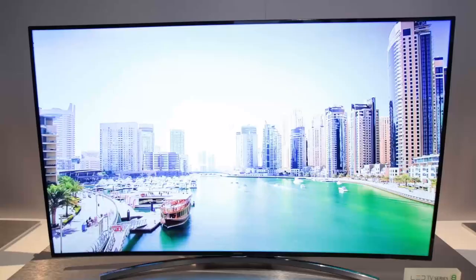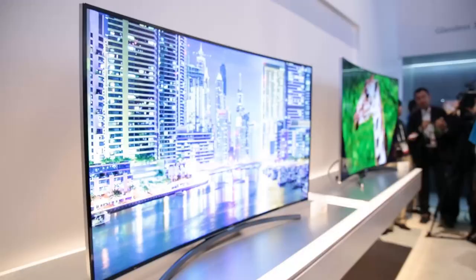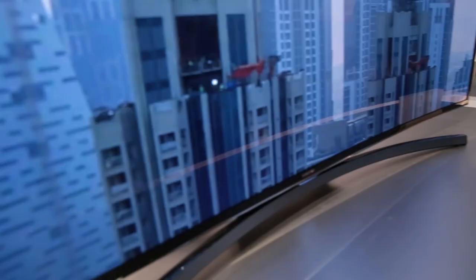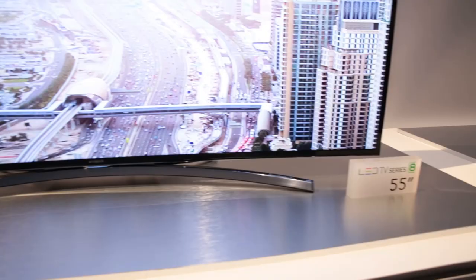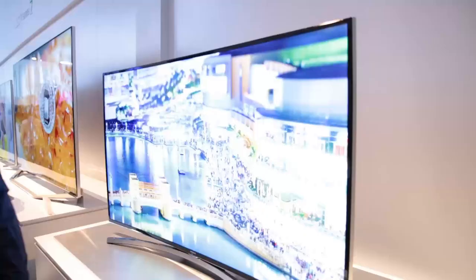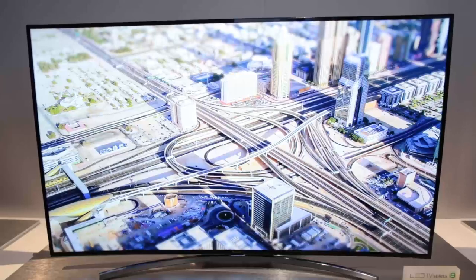The W950 will have plenty of competition, though, especially at the premium end of the HD TV market from Samsung's hugely popular 8-series. The H8000 is notable due to its curved design, but also its powerful quad-core processor that should make getting around the smart TV super-fast.